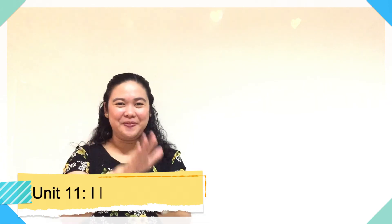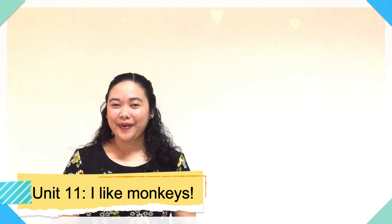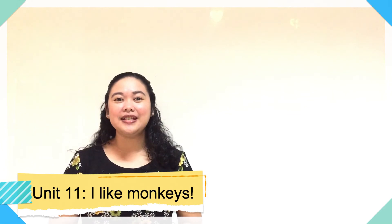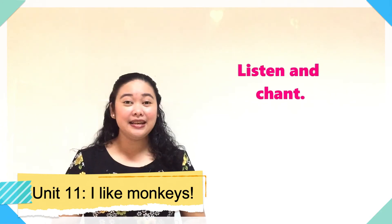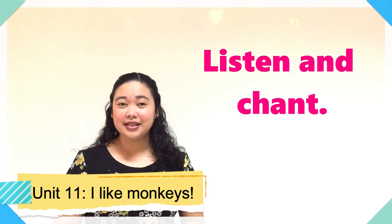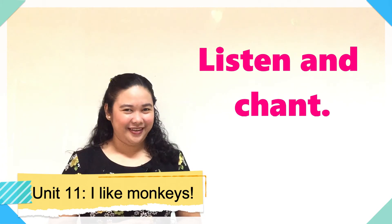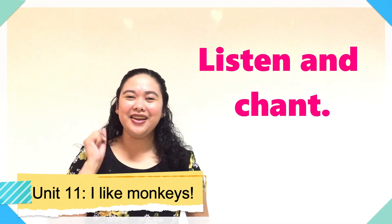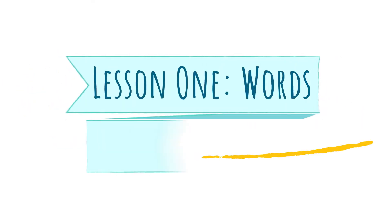Wow, very good listening! Give yourselves three alligator claps — one, two, three. We are now on to our last exercise for this lesson: listen and chant. That means we are going to use the words in a song. Are you ready? Turn your listening ears on one more time and let's do listen and chant, listening 123.